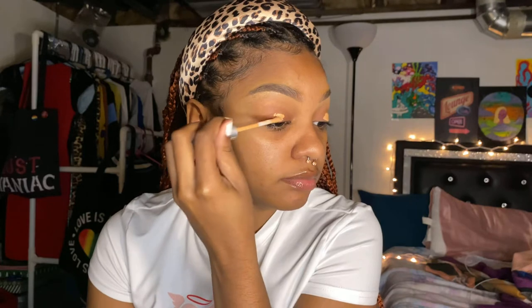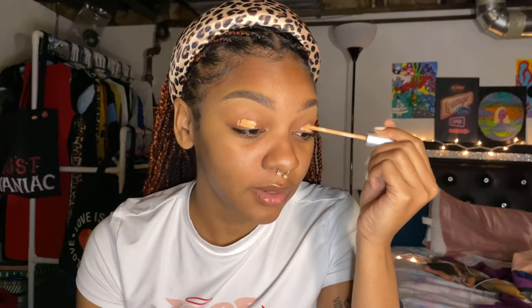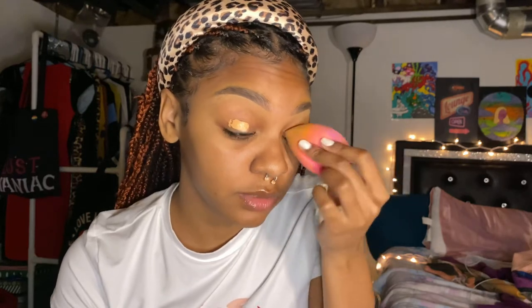For my eyeshadow base I'm using my lighter concealer. I wish I had an even lighter one because I know I need it for eyeshadow, but I keep forgetting. I'm gonna use this to base my eyelids and blend it out with my Real Techniques sponge — y'all know this is the best sponge. Ever since Real Techniques came out with this, she's the best.